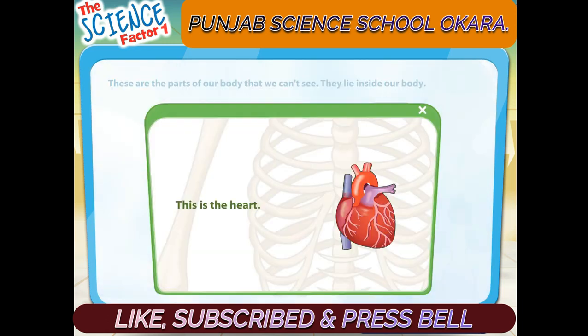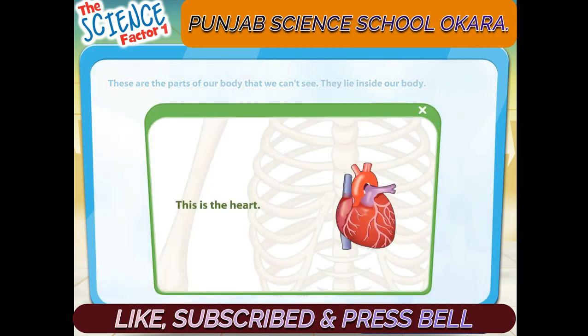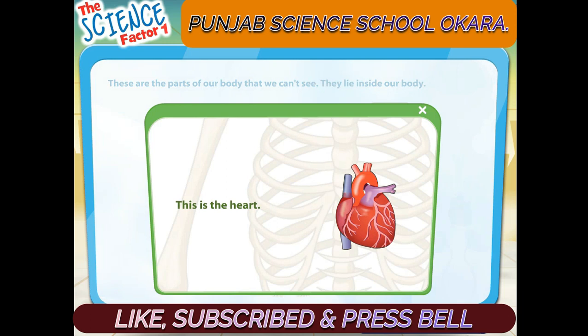This is the heart. The heart pumps blood around the body.